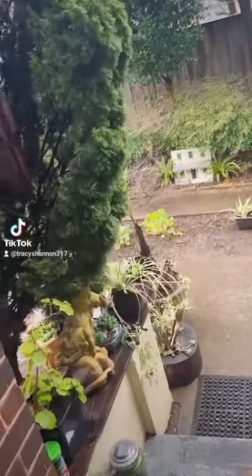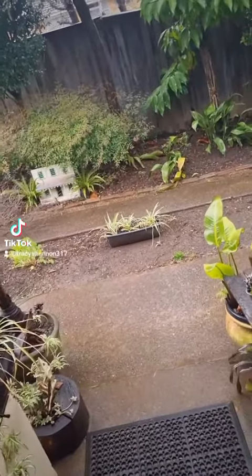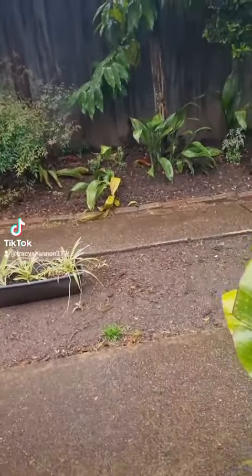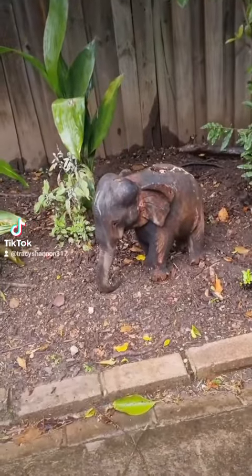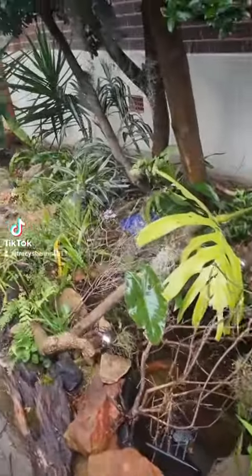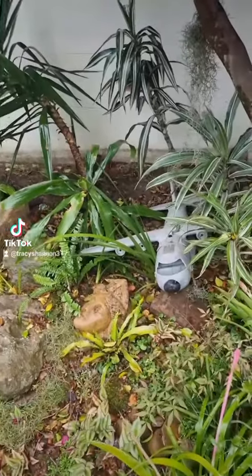I went to the flea market a couple of weeks ago and got some cool stuff. It's pissing down rain. Got this elephant — he's all made of wood. I was paying five bucks.